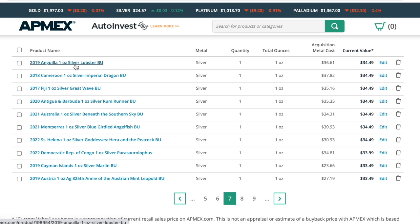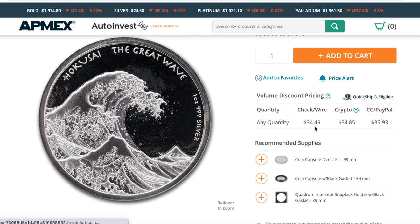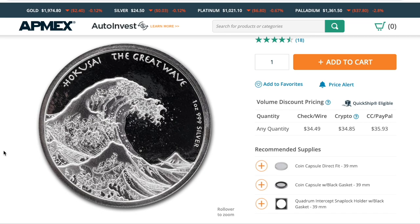The Anguilla lobster — which many of you know I disdain because they chose the wrong species. We have the Cameroon dragon, and the Fiji Great Wave. This is one of my favorite coins of all time because it takes classic art from the Edo period in Japan — from the 50 views of Mount Fuji — and puts that amazing artwork in your collection. Hokusai was the artist of that time. In Japan, they literally shut off their borders for generations — you could not leave and could not come in. So what you had was a cultural mecca, a nation steeped in its own culture with no outside influence. And this scene's artwork from Mount Fuji is one of the great things that came from that really cool period.